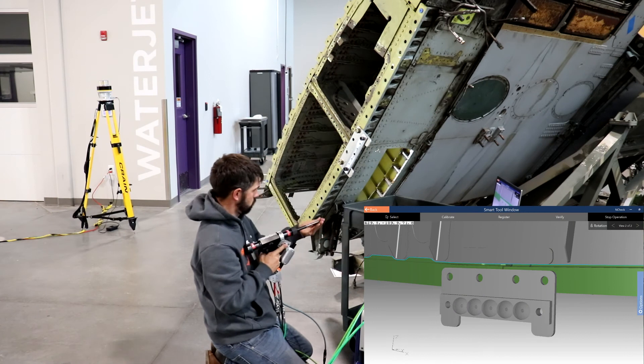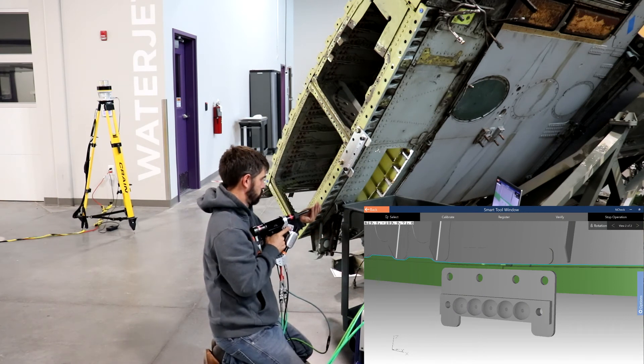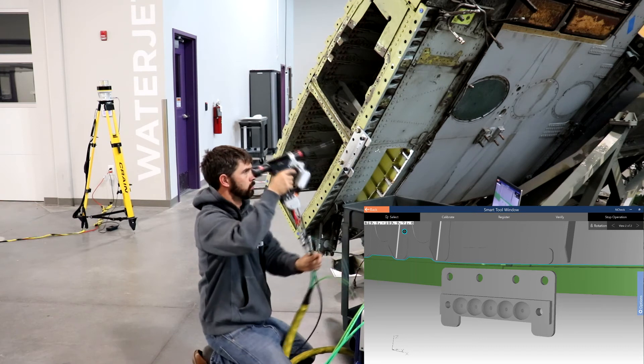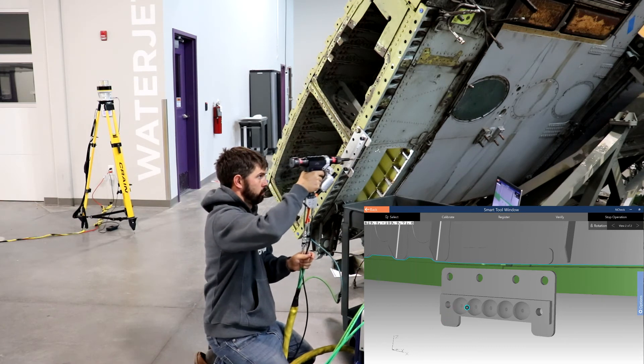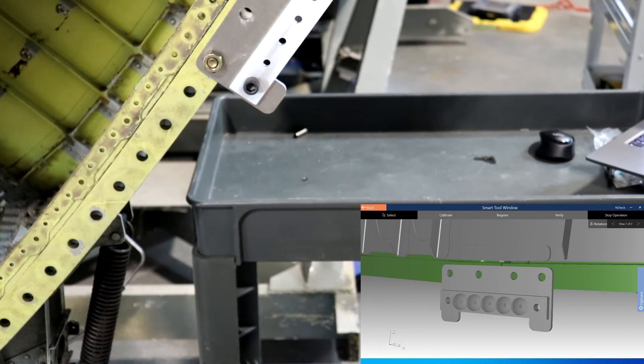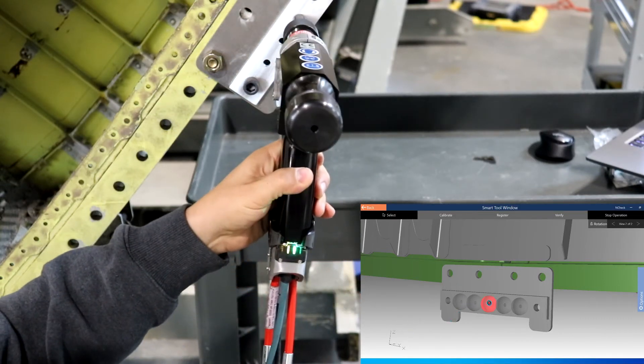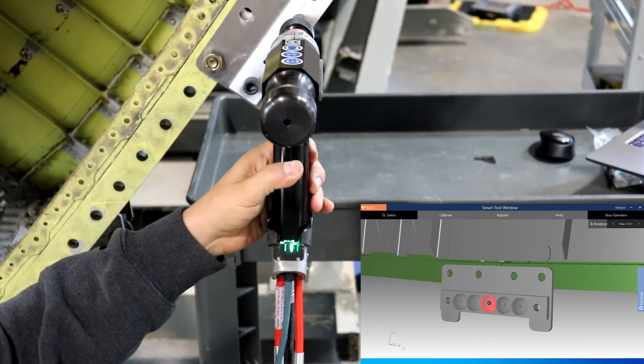In this video, you can see the spatial tracking technology adapted to the FDI instrumented polar. As the polar is moved in space, you can see it moving real-time on the screen. When the maintainer is at the correct location, LED feedback on the screen and on the adaptive component light up, indicating the maintainer can proceed with execution of the task.